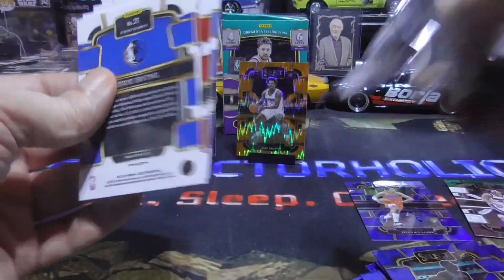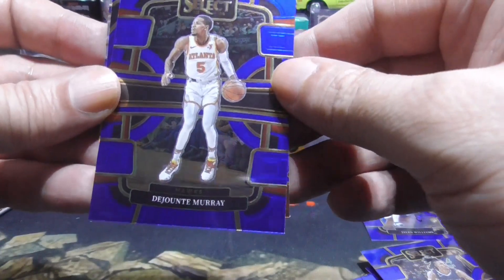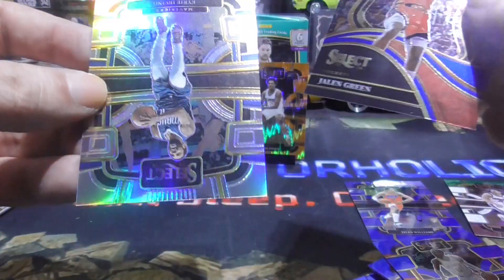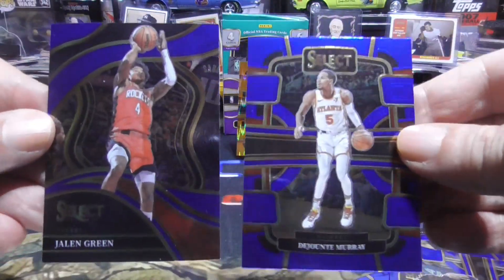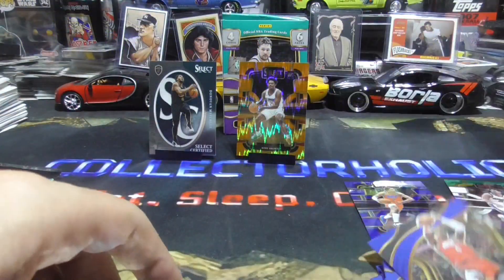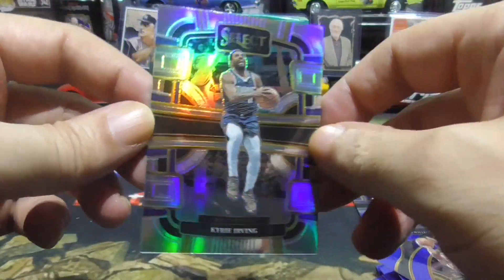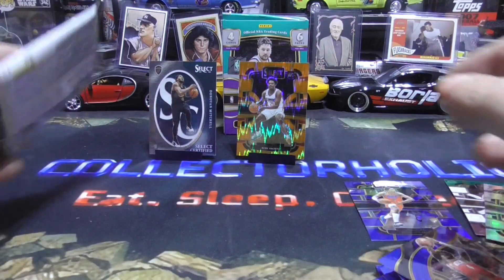Alright, two packs left. There's something shiny back here — we have a Ja Morant, Dejante Murray, nice Jalen Green. And this Jalen Green is a Courtside — you can tell the different looks. One's a Courtside, one is Concourse, for those of you that don't know. And our last card is this lovely shiny Kyrie Irving.